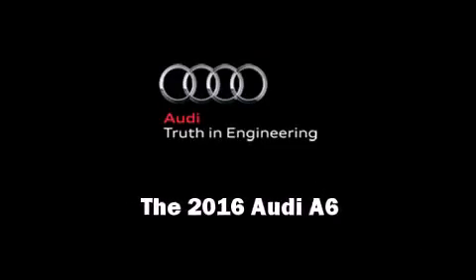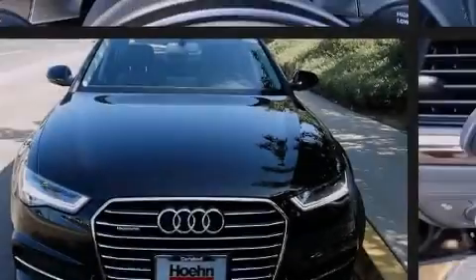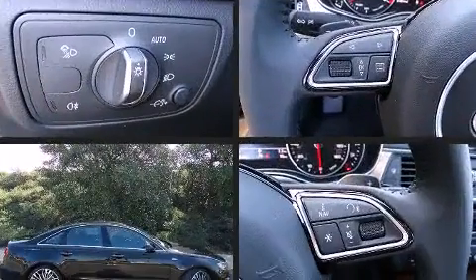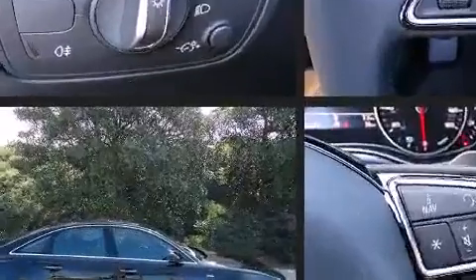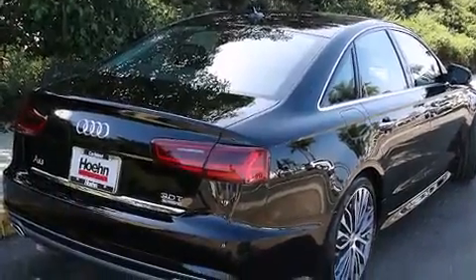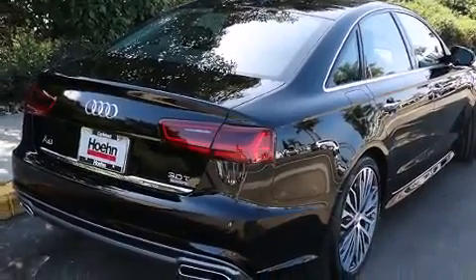Introducing the 2016 Audi A6. This four-door, five-passenger sedan is ready to drive off the showroom floor. It features all-wheel drive versatility, an automatic transmission, and a three-liter six-cylinder engine.